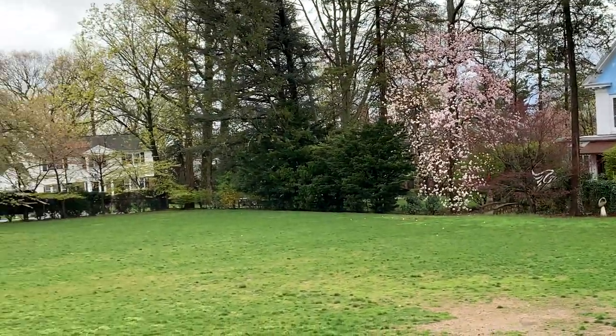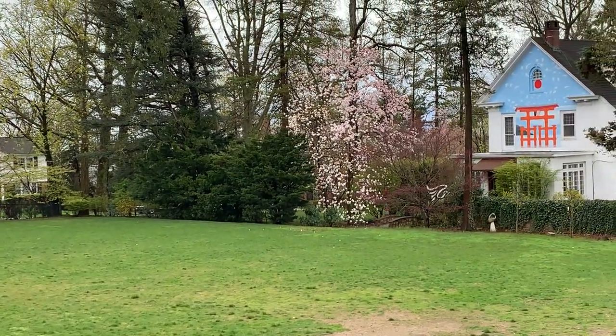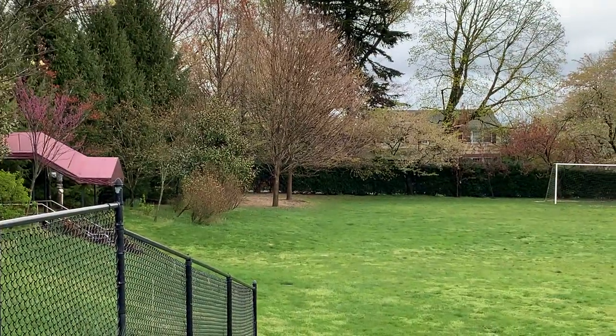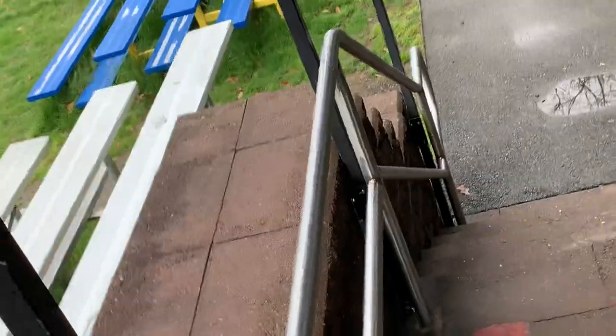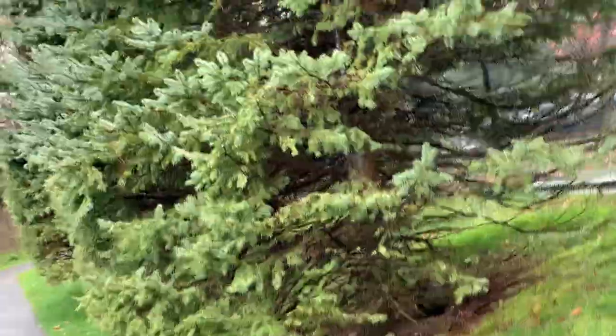That magnolia tree over there is really happening by the White House. These other ones over here are fading. But this guy is starting to come into his own.